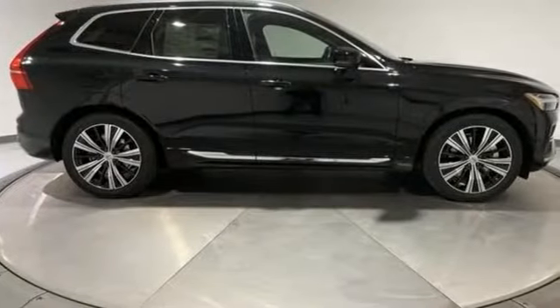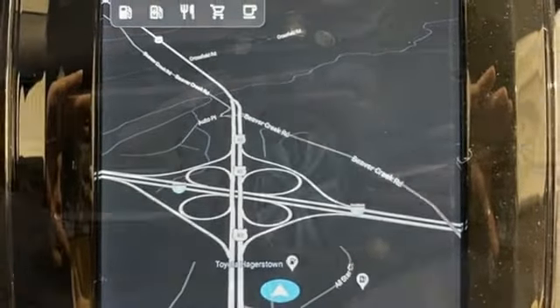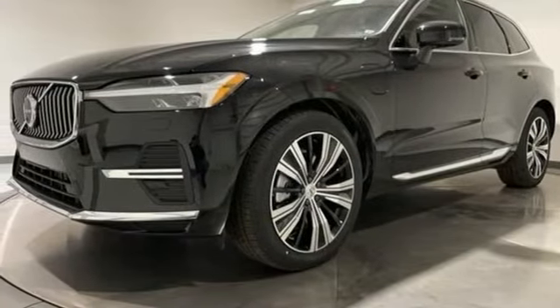Automatic transmission, four-wheel drive, streaming audio, Wi-Fi hotspot, front heated and ventilated leather bucket seats, auto-dimming rearview mirror, external memory control.